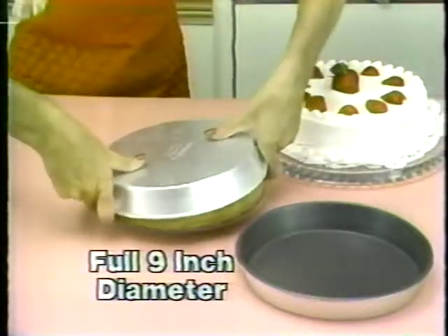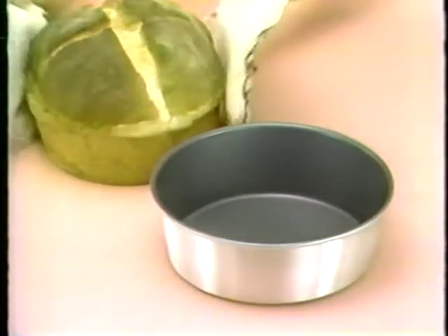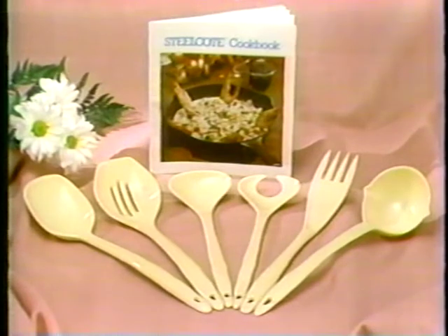There's two large cake pans for baking, not breaking. And this unique round pan that bakes delicious round bread. Plus six utensils for cooking and serving, and a book full of great ideas.